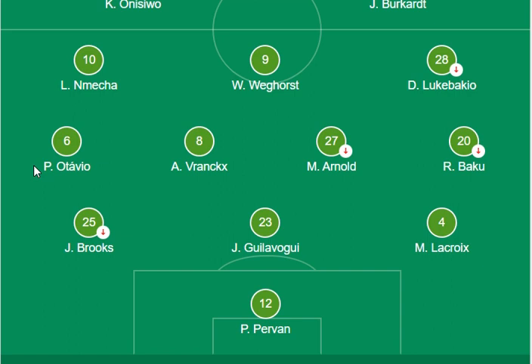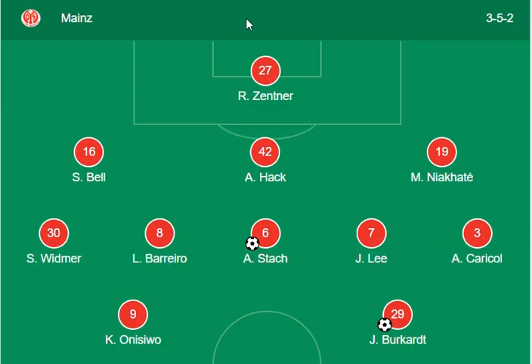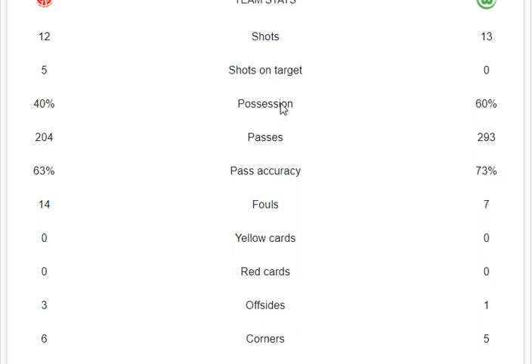Good lineups from both sides with good combinations. Let's move on to the stats and highlights. Shots competition: 12 from Mainz and 13 from Wolfsburg. Shots on target: five from Mainz and zero from Wolfsburg. Possession rate: 40 percent for Mainz and 60 percent for Wolfsburg.